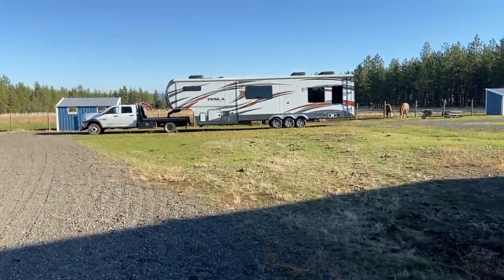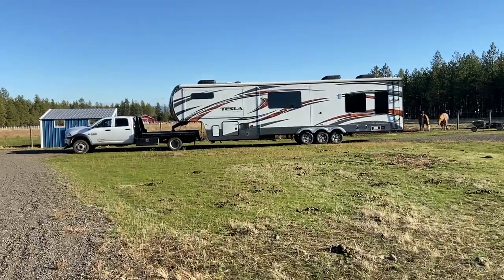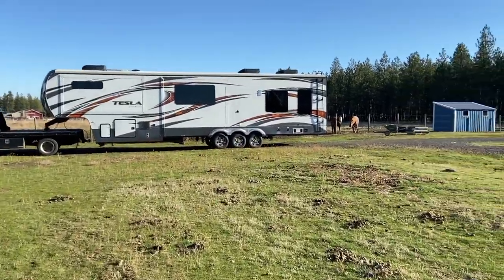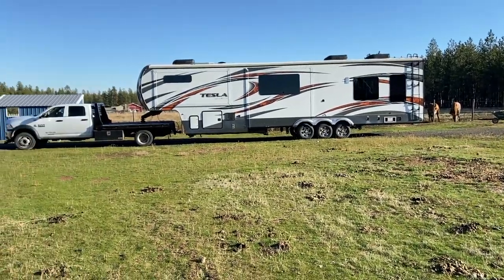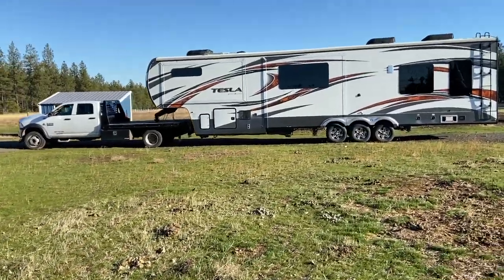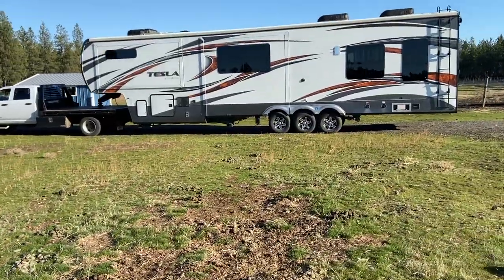Experiment day one. So this is usually a toy hauler and it's hauling horsepower, but today it gets to haul that kind of horsepower. The back toy hauler portion has been modified — it's been modified with a kit that's called the Stable Boy.